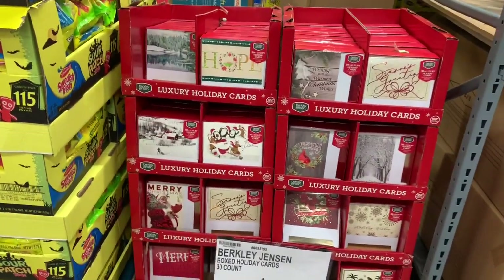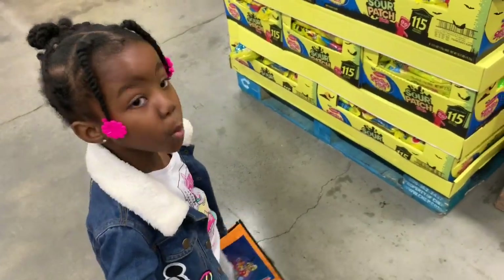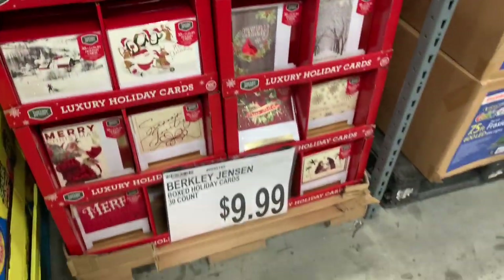Welcome back to the Shiny Shopping Saga. We are in BJ's — yes, I said 'we' because I have my little sidekick with me right now, and we're gonna see what they have in here for Christmas.